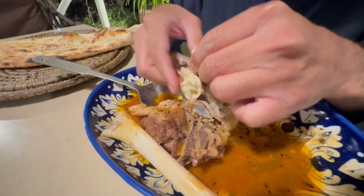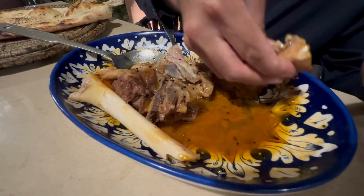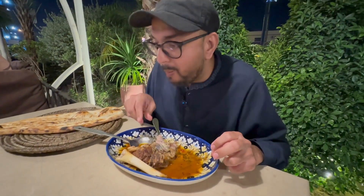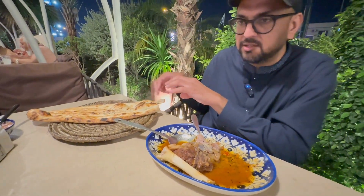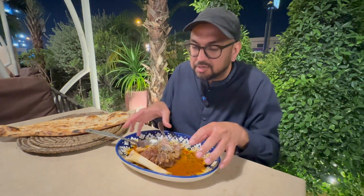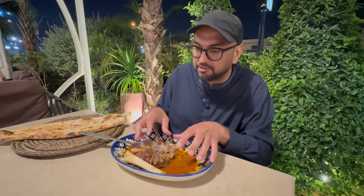One bite is not enough — I cannot give an honest review with just one bite, so I've got to take a second bite. With the naan it is perfect. It is not salty — the naan doesn't have any salt, or at least it's not salty like the gravy. With the naan, this dish is perfect; the naan is essential to this dish.